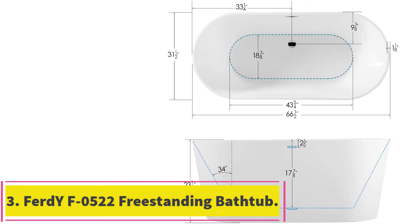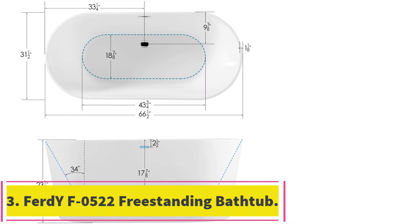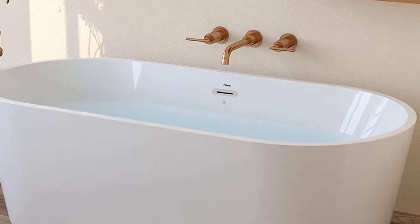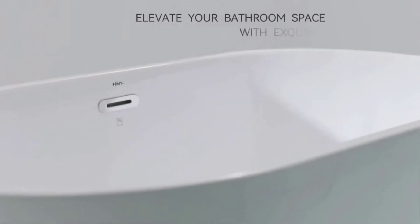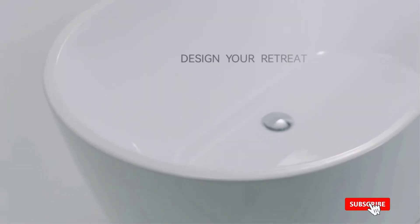At number 3: the FerdY F0522 Freestanding Bathtub. If you're looking for the deepest soak of your life, the FerdY F0522 is one of the deepest tubs on the market, capable of holding up to 86 gallons and reaching a depth of 17 inches. Not only is it deep and voluminous, it also looks great on the outside, with a 100% glossy white acrylic exterior and a reinforced fiberglass structure. This tub lives up to and lasts much longer than its 2-year warranty.